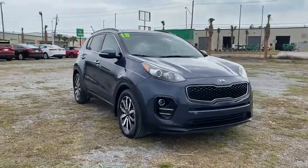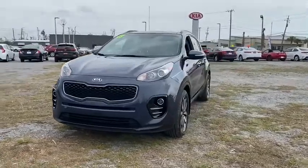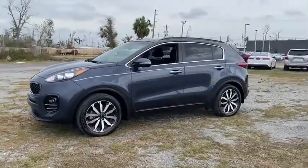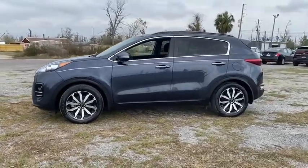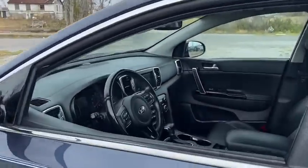Take a ride in the 2018 Kia Sportage. With its sleek and stylish exterior and its roomy, feature-laden interior, the Sportage both looks good and performs well on the road. This vehicle has less than 40,000 miles. Here are some of this vehicle's great options.